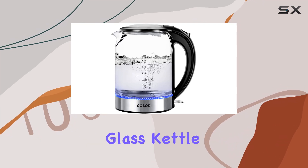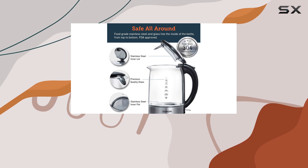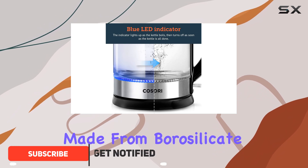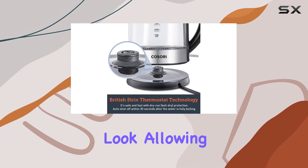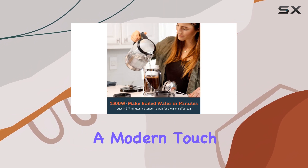The Kassori Electric Glass Kettle is a standout choice if you're looking for an affordable, easy-to-use, and durable electric kettle. What sets it apart is its high-quality construction, made from borosilicate glass, which is known for withstanding high temperatures without cracking or breaking. This gives it a clear, sleek look, allowing you to see the water as it boils, adding a modern touch to any kitchen.